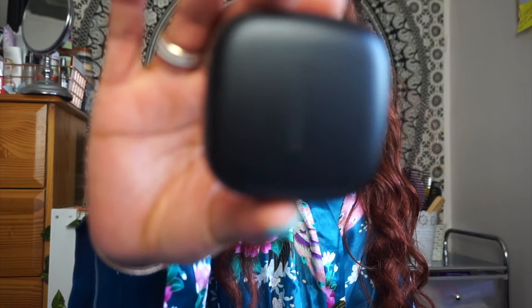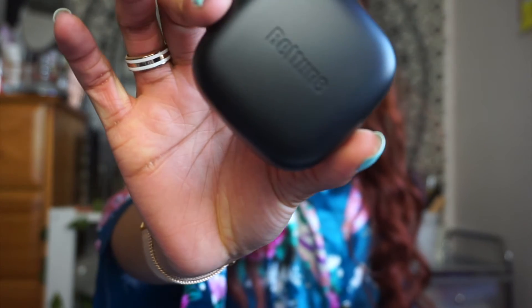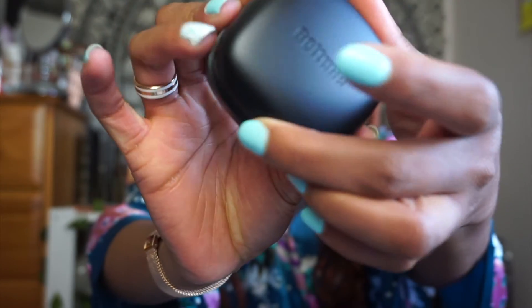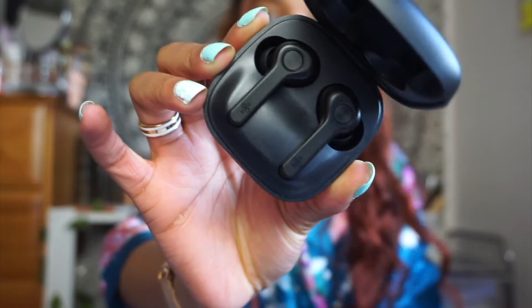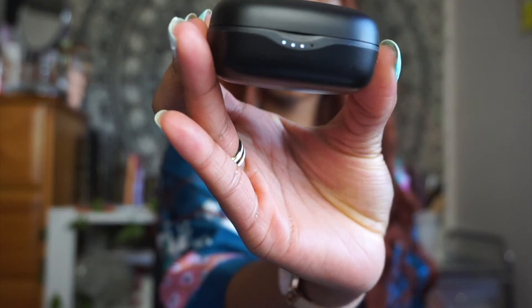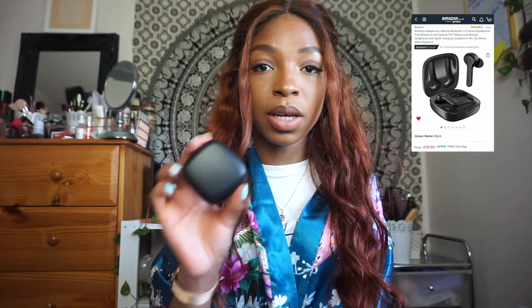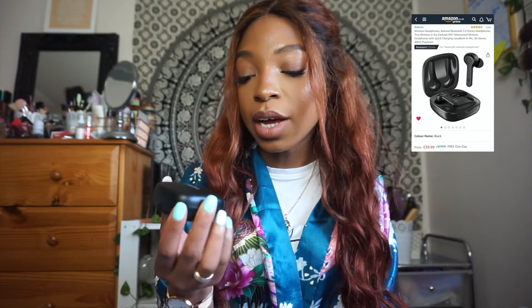Next are the Bolton wireless headphones — basically a dupe for the Apple AirPods if you don't want to spend that much on headphones. My mum actually bought these but I thought I'd include them in the video. So far she likes them, so no complaints.